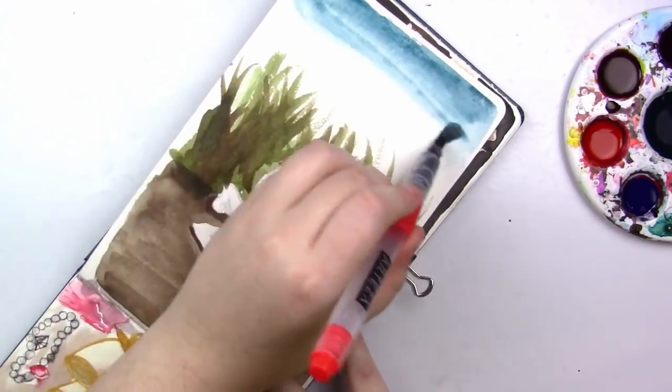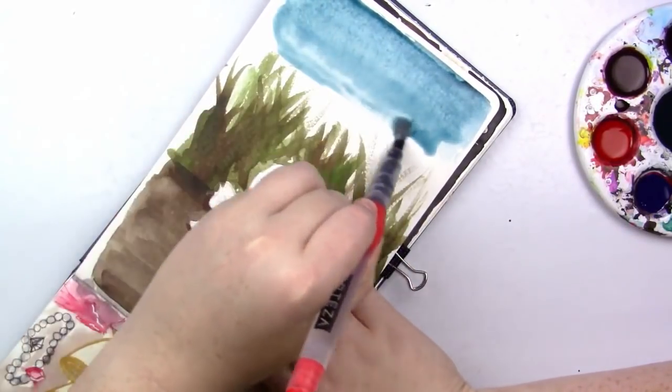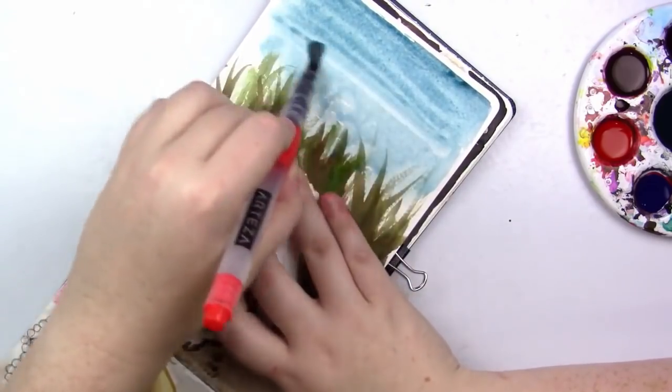Another thing that's really satisfying about this picture is painting in that blue sky. It's just so satisfying watching it drip down — so good. I love ink. Why do I not paint in ink more often? Just a random question.